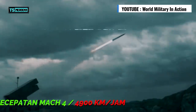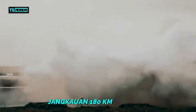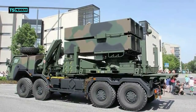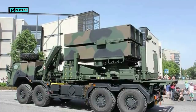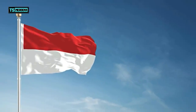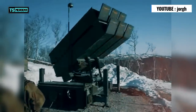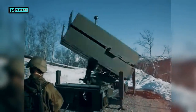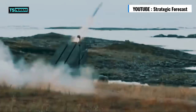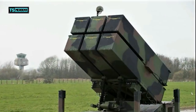Dengan kecepatan mencapai Mach 4 atau sekitar 4.900 km per jam, rudal NASAMS 2 memiliki jarak tembak yang bervariasi, mulai dari 55 hingga 180 km, tergantung jenis rudal AMRAAM yang digunakan. Di dunia setidaknya ada tujuh negara yang menggunakan sistem NASAMS ini, seperti Amerika, Spanyol, dan Belanda. Sedangkan di Asia Tenggara, Indonesia menjadi satu-satunya negara yang menggunakan sistem NASAMS ini. Kementerian Pertahanan RI menandatangani kontrak pembelian NASAMS 2 pada bulan Oktober tahun 2017. Dengan adanya NASAMS 2 ini, TNI akhirnya bisa mengisi kekosongan rudal pertahanan udara jarak menengah, karena sebelumnya TNI hanya memiliki rudal pertahanan udara jarak pendek seperti Starstrike atau RBS 70.